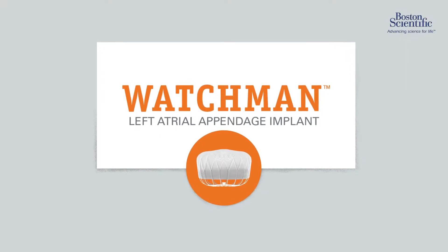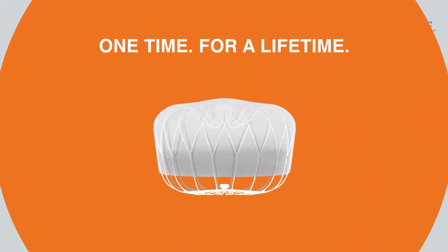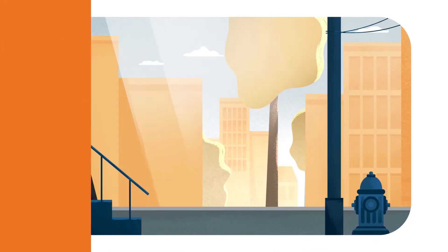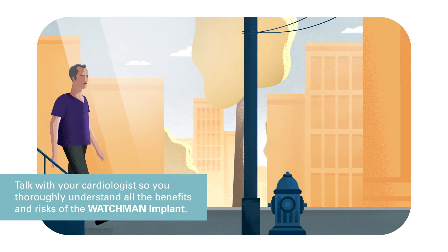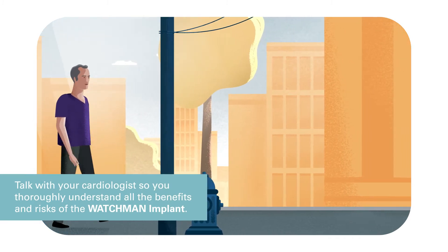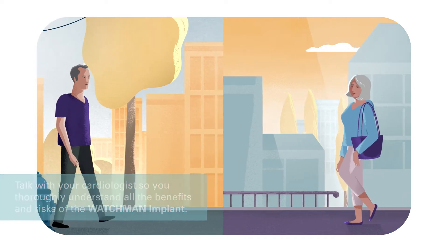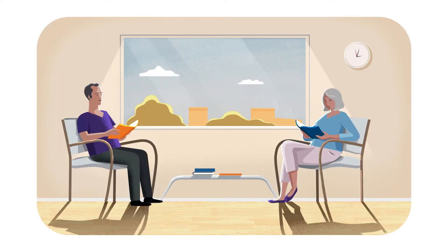This is the Watchman Implant, a one-time procedure that may reduce your stroke risk for a lifetime. If you have non-valvular atrial fibrillation, or AFib, not caused by a heart valve problem and need an alternative to blood thinners, the Watchman Implant could be right for you.